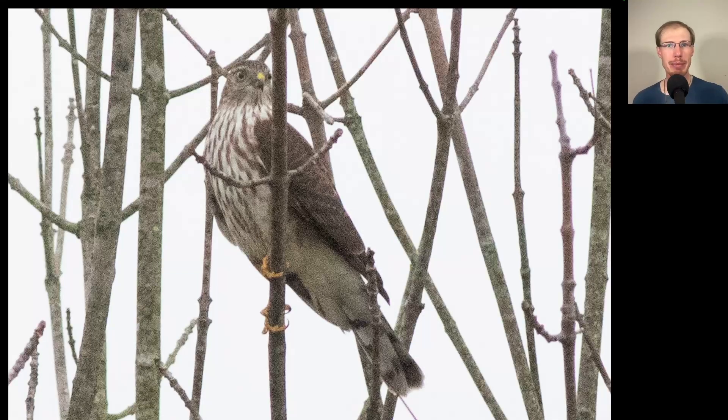Here we have an accipiter that landed in a tree nearby the Hawk Watch. We see a relatively small head with a bug-eyed look — big eyeballs on a small head — kind of a messy thick streaking to the upper breast, and all of the tail feathers look to be about the same length. This is a sharp-shinned hawk juvenile.